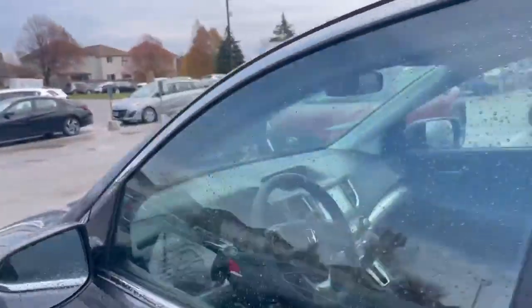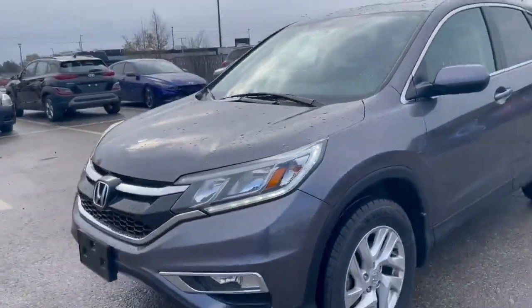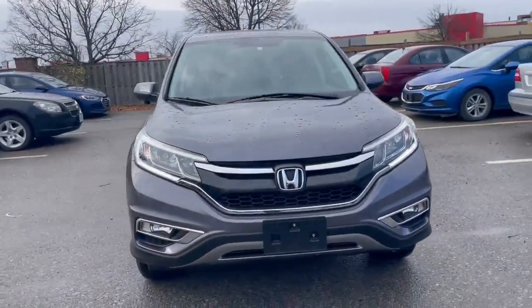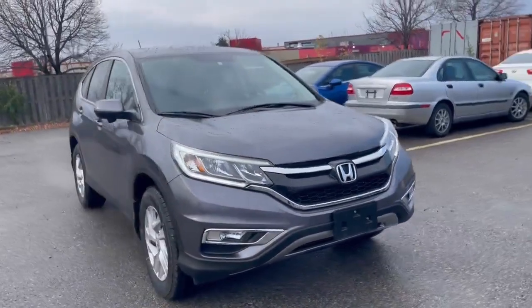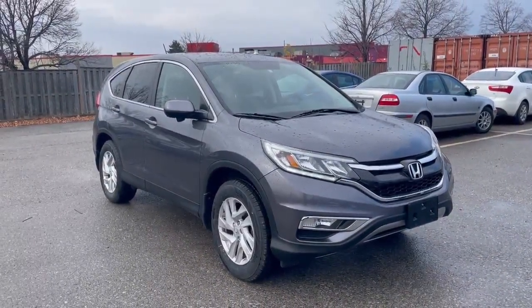The CRV is a very popular vehicle and we have this one in stock now. If you're interested, give me a call. Again, my name is Jacob, you can reach me at 519-649-7779. Give me a call, come in for a test drive, and see what you think of the CRV. Thanks, take care, hope to hear from you soon.